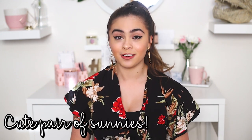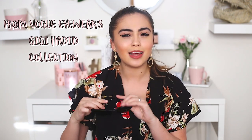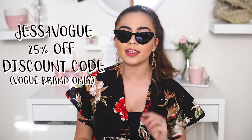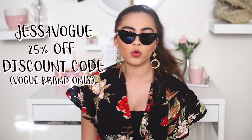My first spring break essential is just essential — it is a nice pair of sunglasses. I have been so obsessed with these ones. They're so cute and so stylish. These ones are actually from Vogue Eyewear, from the Gigi Hadid collection that she's doing with Vogue Eyewear. I have been loving these so much.